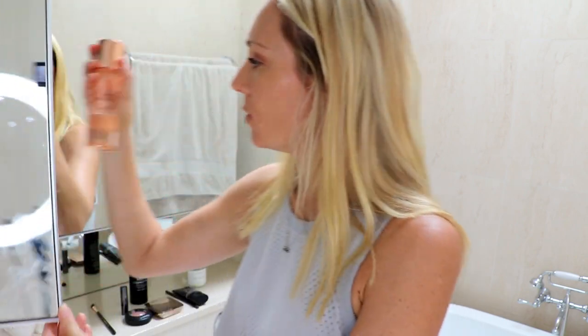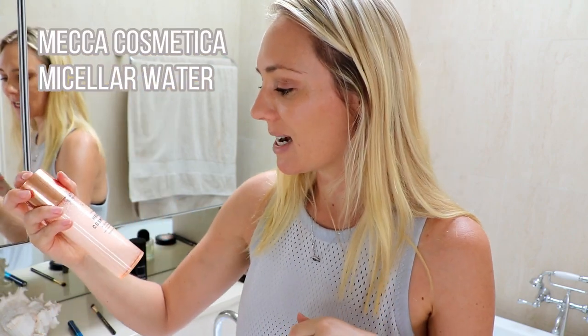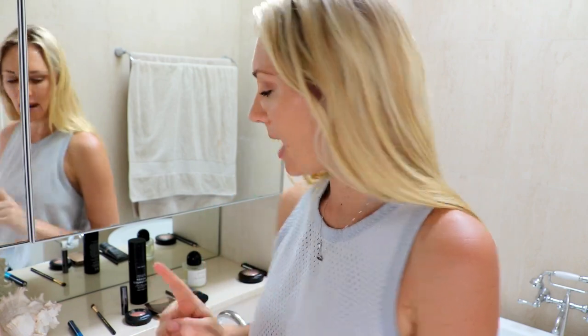I don't want it to ruin what I've created so far, so I'm going to let it dry for a few minutes and use my Mecca Cosmetica micellar with a cotton stick to clean any mess. Whilst my mascara is drying I'm going to do my blush and bronzer and use that to contour, then a natural lip, and then I'm done.